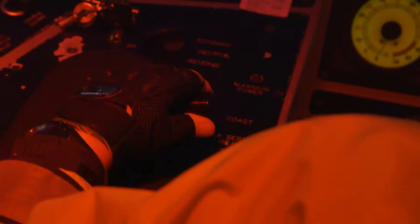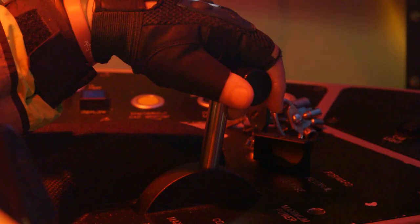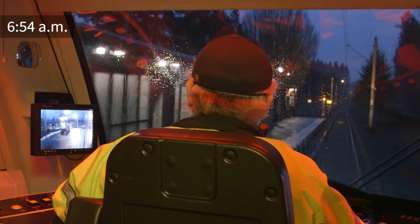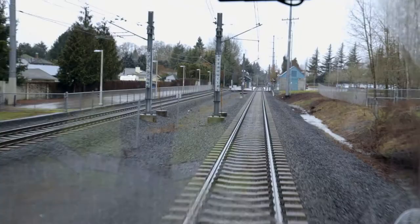Safety is the biggest thing. You'll roll up to a platform and a person will be standing there and they won't even know you're there. You also have to be aware of outside influences that you have no control over — cars, people, pedestrians.